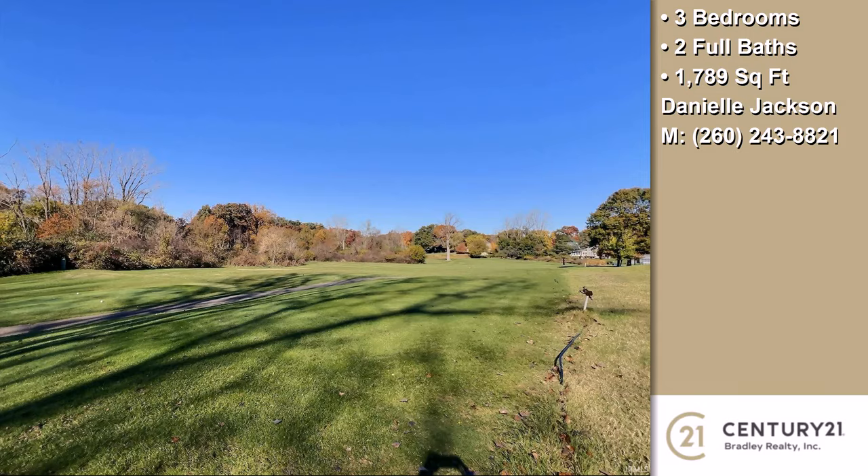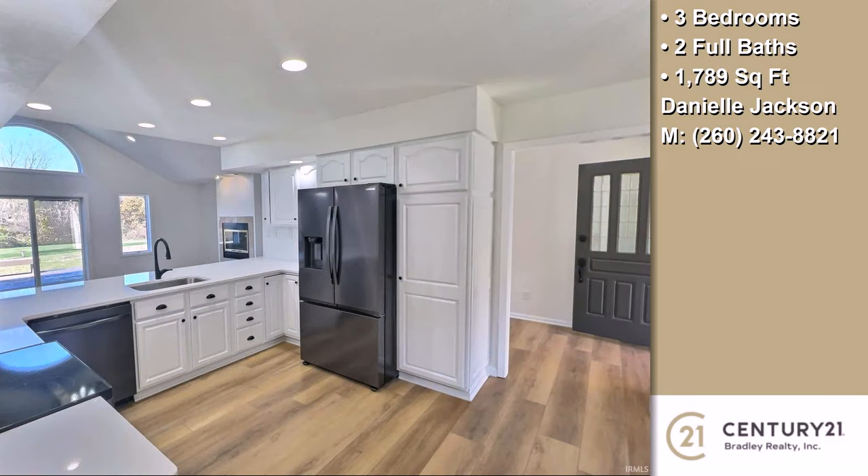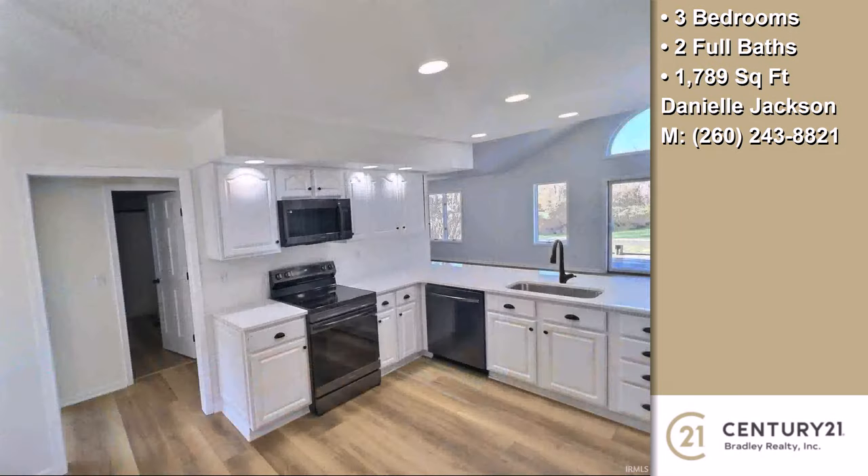On the outside, this property features an attached garage, a deck, a professionally landscaped lawn, and a brick exterior finish. The approximate square footage is 1,789 square feet.